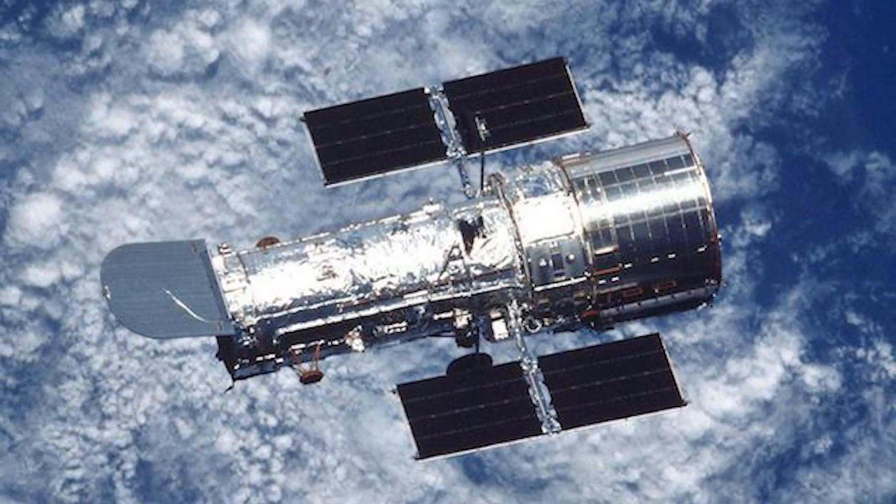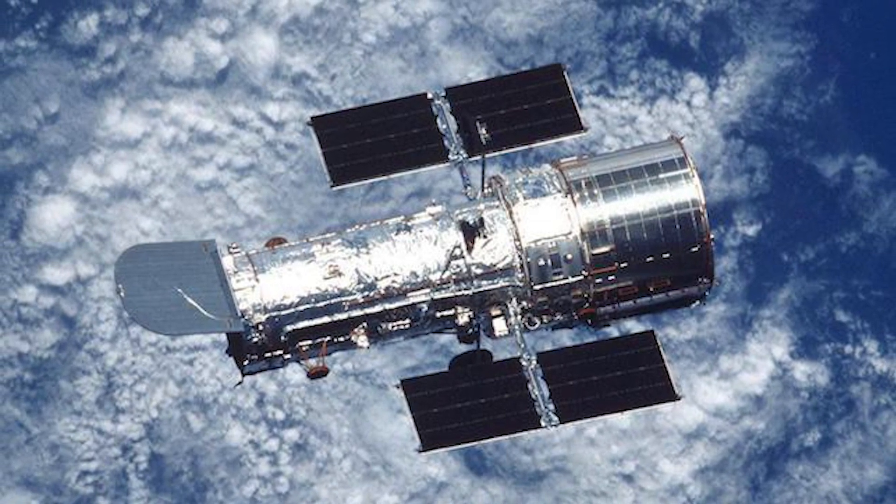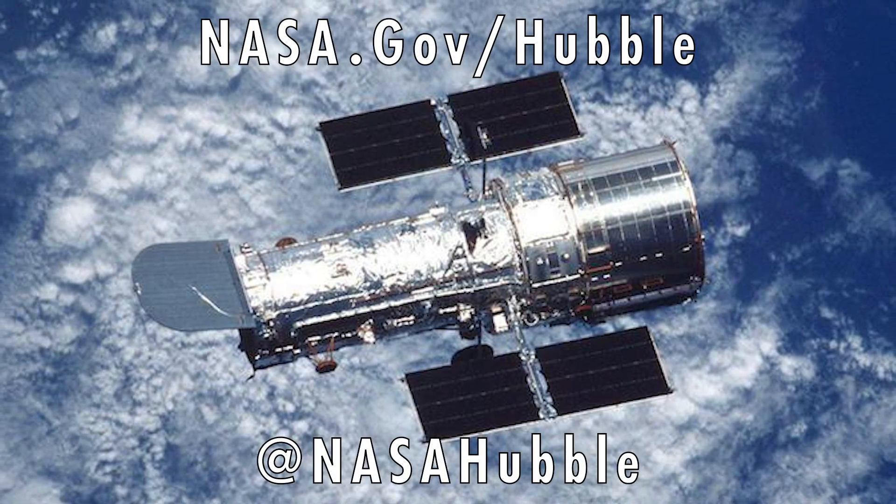You can find out more about the Hubble Space Telescope at nasa.gov/hubble and on social media at nasahubble.